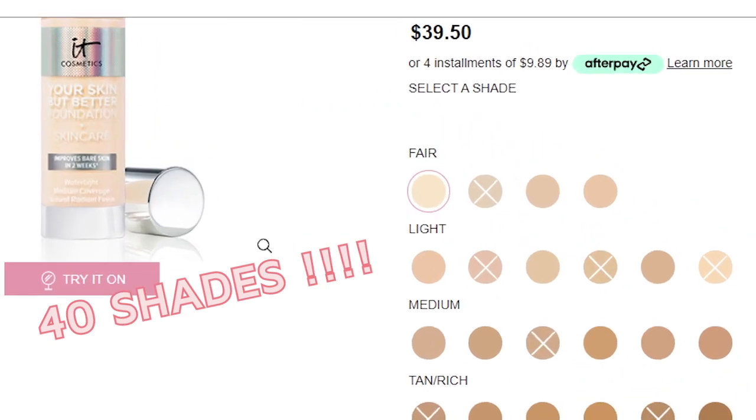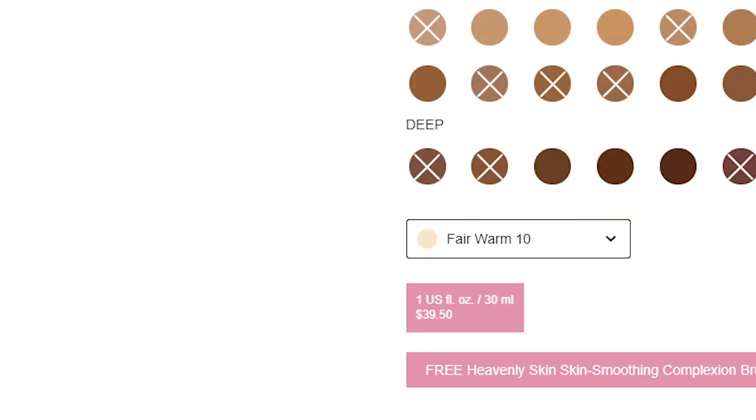Before we get started, let's talk about the claims. This foundation claims to be more than just a foundation — it also claims to be skincare. It says it hydrates the skin all day, contains hyaluronic acid, aloe vera extract, and vitamins E and B5. After two weeks, it claims your actual skin is smoother, tone is more even, and texture is visibly refined — even when you're not wearing the foundation. It retails for $39.50 for one fluid ounce, offers medium buildable coverage, minimizes pores, and has a natural radiant finish.